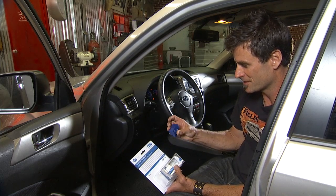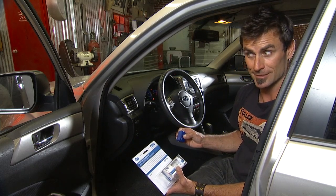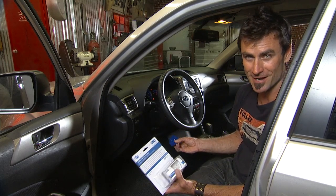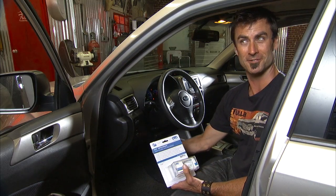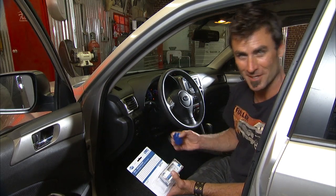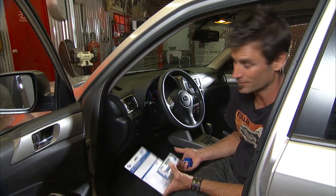One of the other cool little features this thing has is a speed warning. So let's say you've got a son or a daughter that are driving and you want to see how fast they're going. They don't notice the little blue box underneath. Bring it back and you can check out how fast they're going — or the tech knows that you drive too fast, whichever way you look at it.